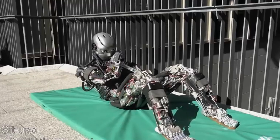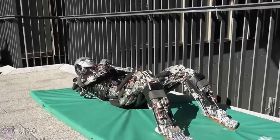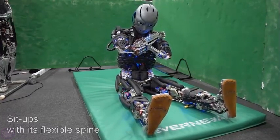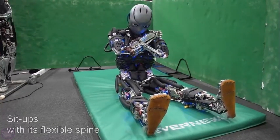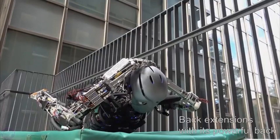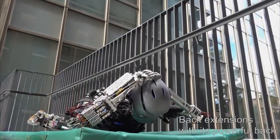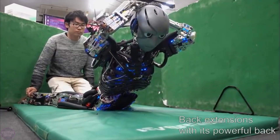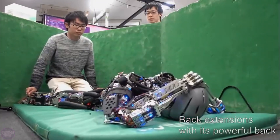Kangaroo is a humanoid robot created by researchers from the University of Tokyo that can do more push-ups than anyone else. During its development, scientists focused mainly on its muscular capabilities. Strength is a significant challenge for robots with articulated joints, as the number of degrees of freedom and movement precision increases, their muscular force decreases. However, Kangaroo doesn't face such an issue.